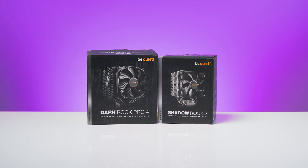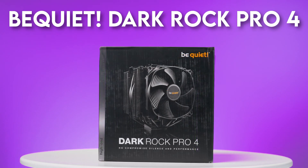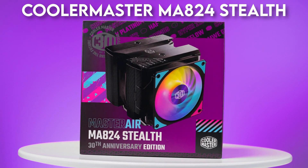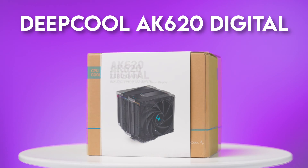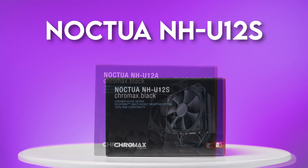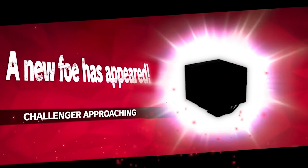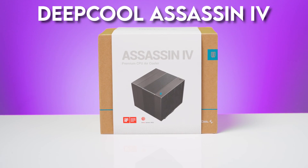Now let's introduce our 10 contenders. From Be Quiet: the Shadow Rock 3 and Dark Rock Pro 4. From Cooler Master: the MA824 Stealth. From Deep Cool: the AK620 Digital and the AK620 Zero Dark. From Noctua: the NH-U12S, NH-U12A, and the hulking NH-D15. A late entry — the Deep Cool Assassin 4 — also joins the competition, sneaking in at the last minute.